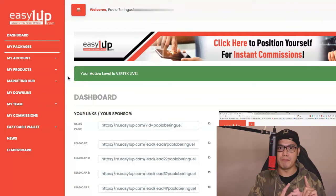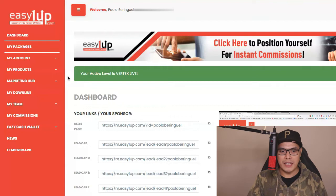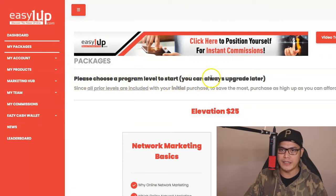Once you've created an account, you are now able to log in and this is what the dashboard looks like. Right now you are a free member. The way that it works is that before you can become an affiliate and earn the commissions, you need to own the product package. The main products of Easy One Up are digital courses or e-learning courses. If you go to the section that says My Packages, this is where you will see all the different packages that you can buy. You can always upgrade later.